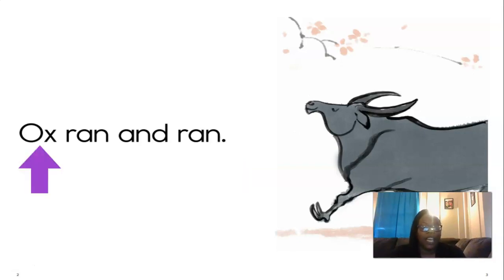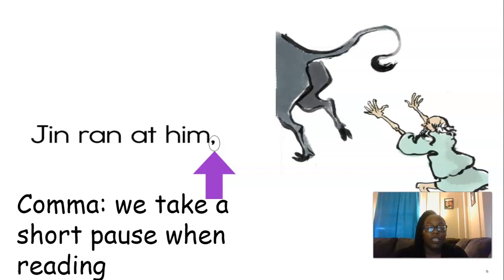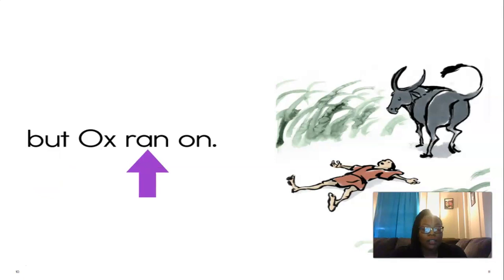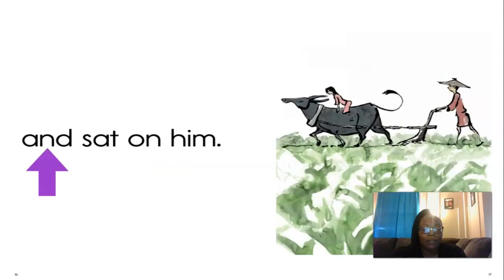Let's read together, are you ready? 'Ox ran and ran. Jin ran at him.' And there's that comma — when we see a comma, we take a short pause or a short break, and then jump back into reading. 'But ox ran on. Kim had him. But ox ran on. Men fed ox and led him and sat on him.'